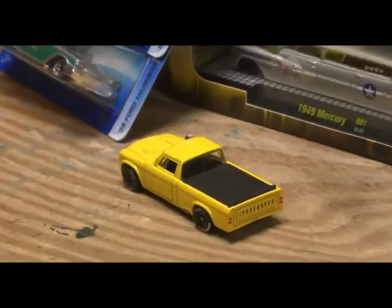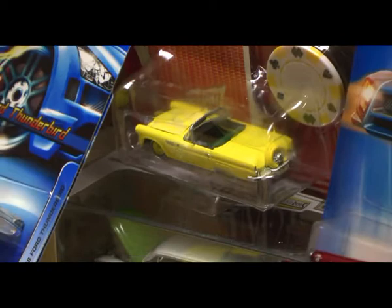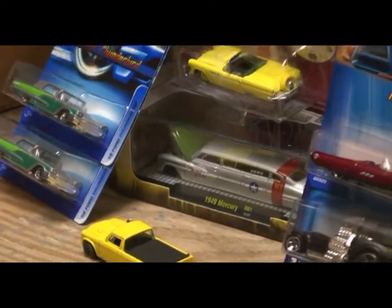Down here we have a Studebaker truck. The reason I have the Studebaker truck is because it's about the same color as this Thunderbird here, and when you put them together it can be the Thunder Baker — the Thunder Baker.